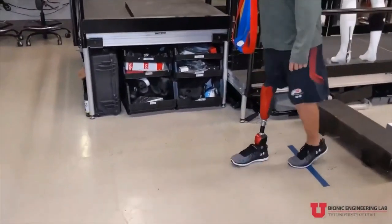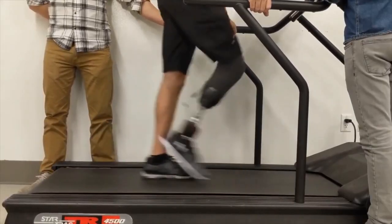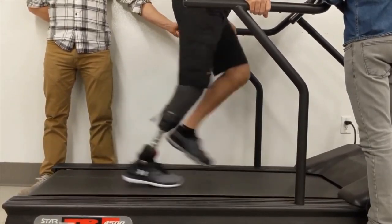The Utah Bionic Leg will help people with amputations, particularly elderly individuals, to walk much longer and attain new levels of mobility.